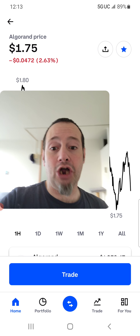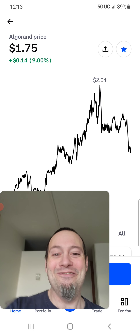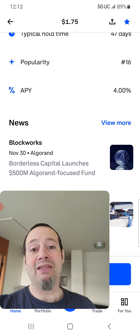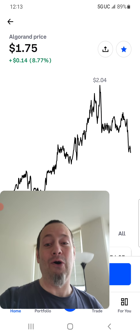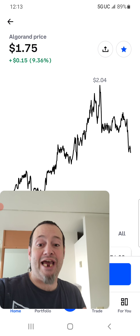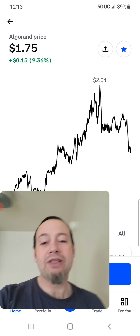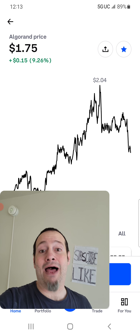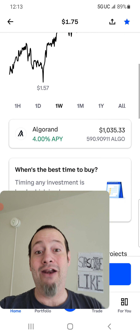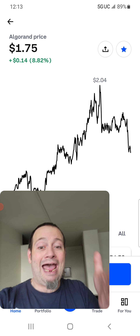Algorand was just over $2 not even a couple of days ago, and now it's at $1.75. The big money that just went into this is the reason it went to $2.04. All that money did not leave Algorand — the project is still being developed, but now you can get it at a bargain, a discount Algorand price. I bought some yesterday thinking: if it goes up, I'm good, and if it goes down, I'll just buy more. And then it went down, and I bought more. You wait for these dips and dollar cost average into them.